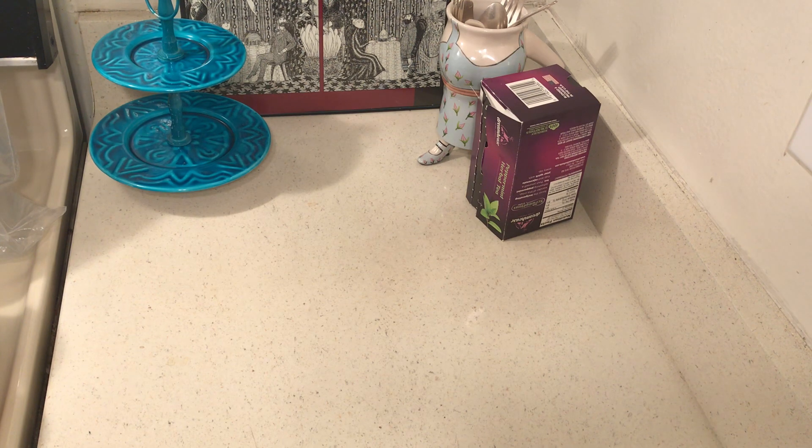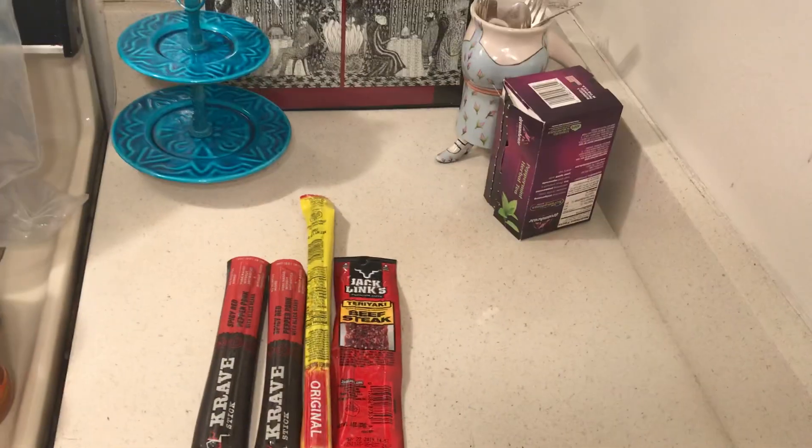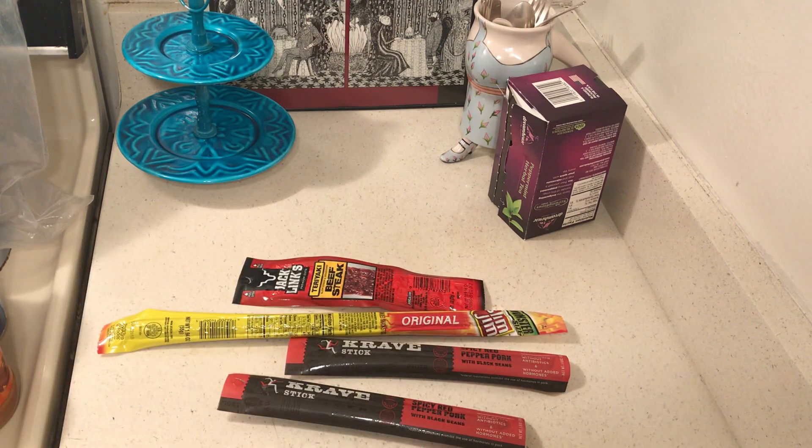Here is something I just added: jerky. If something comes up and you have some jerky, that's a good thing. I buy it when it's on sale.